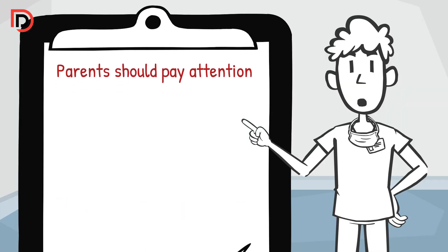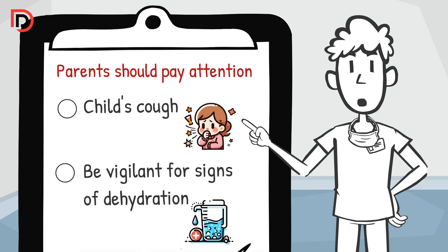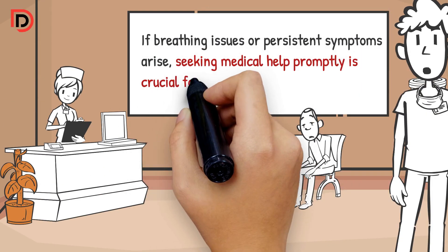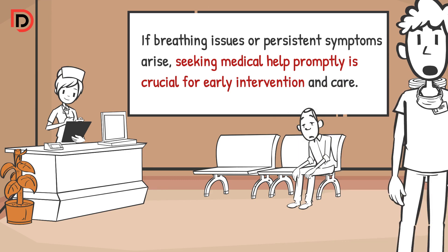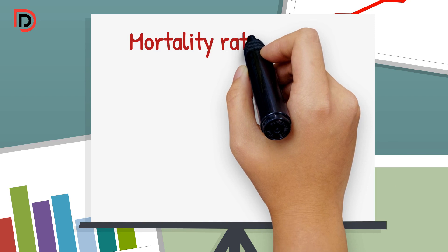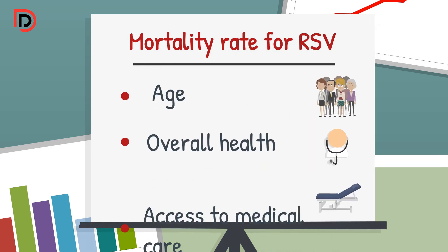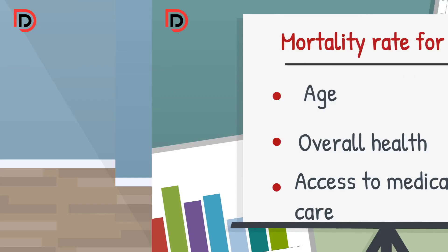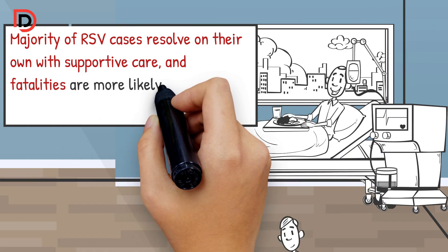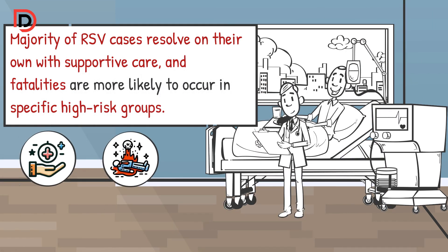It may also bring on a fever and lead to respiratory challenges. Parents should pay attention to changes in their child's cough and be vigilant for signs of dehydration. If breathing issues or persistent symptoms arise, seeking medical help promptly is crucial for early intervention and care. The mortality rate for RSV varies widely based on factors such as age, overall health, and access to medical care. Generally, the majority of RSV cases resolve on their own with supportive care, and fatalities are more likely to occur in specific high-risk groups.